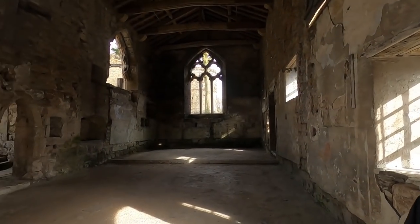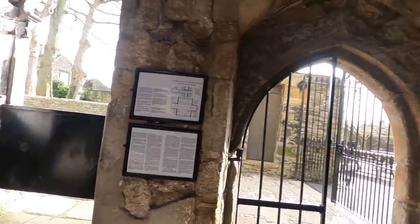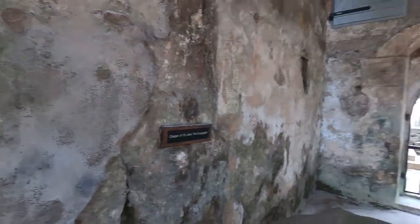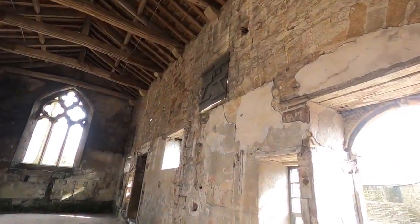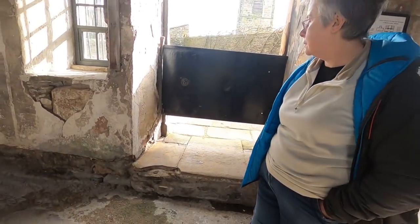That's a shame — it was used as a stable and coaching house. You can actually see some sort of rings on the wall there for the horses. That's a bit of an ignominious end for what would have been a fantastic chapel. You can see the place for putting hay through there. You'd walk the horses through there, wouldn't you. It's a shame, isn't it, Pops.